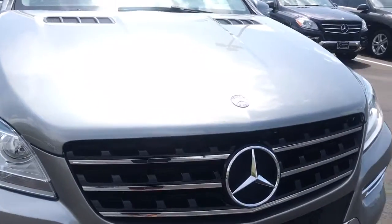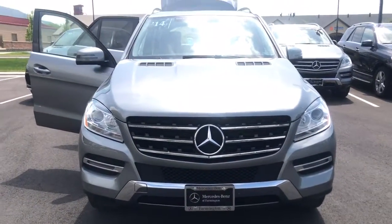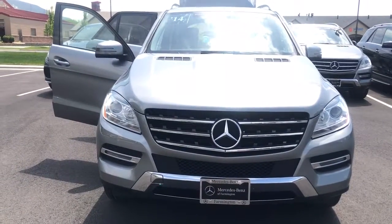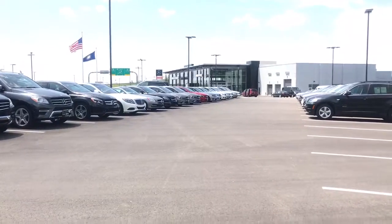I would love the opportunity to show you this vehicle. Again, this is Rossi with Mercedes-Benz of Farmington. My number is 801-648-5087. Thanks, Colleen, and thanks for choosing Mercedes-Benz of Farmington. Have a beautiful day.